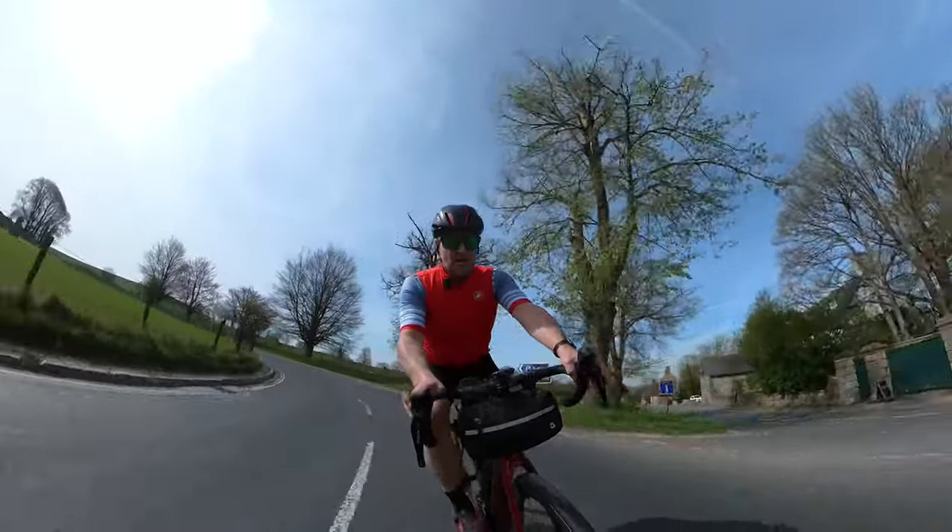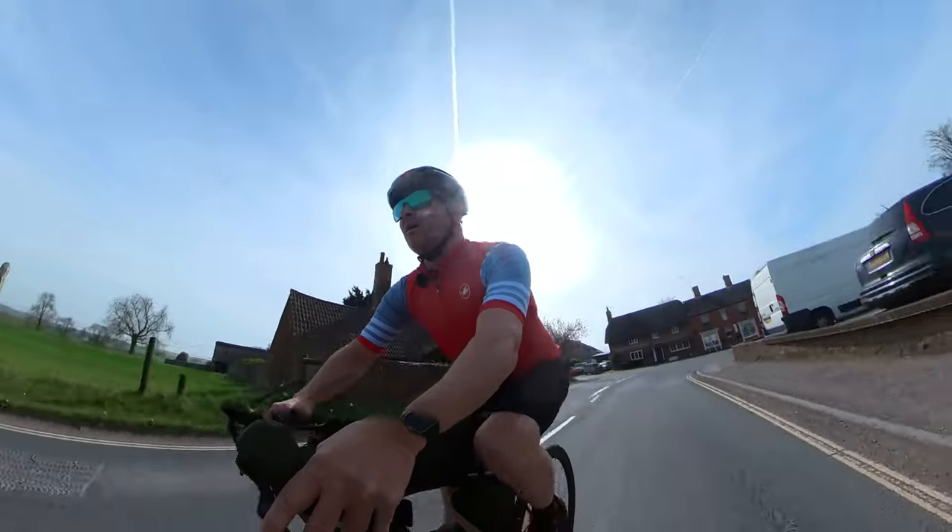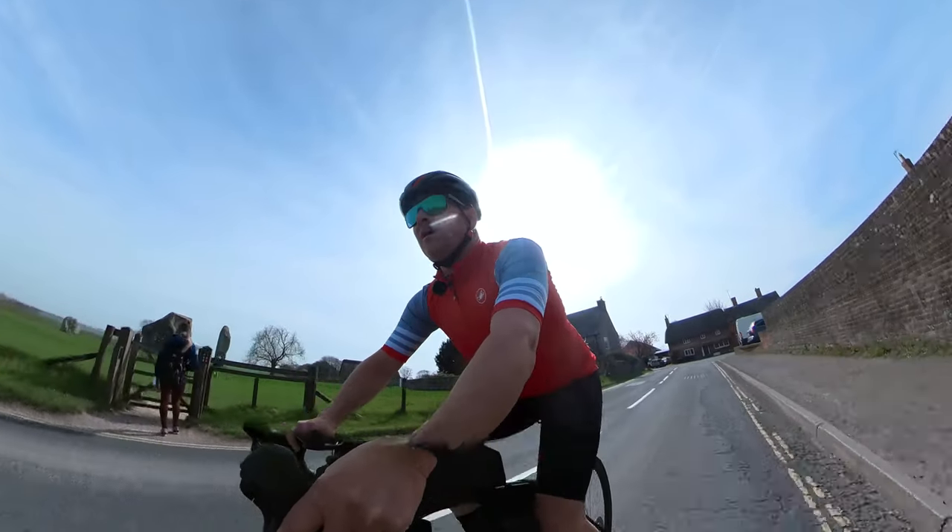Hackpen Hill was 2.8 kilometres long with a summit height of 265 metres. The sun is coming up — are you ready to go?